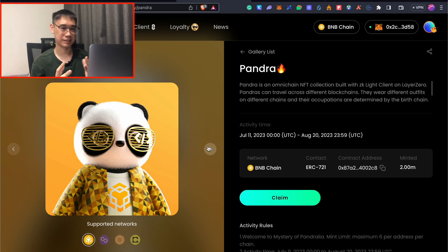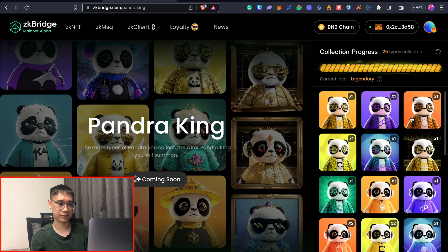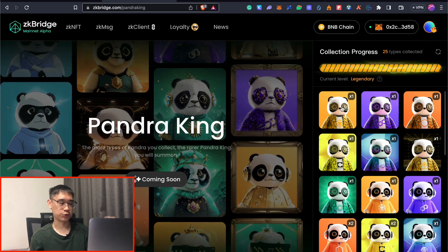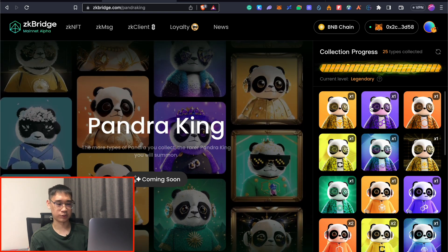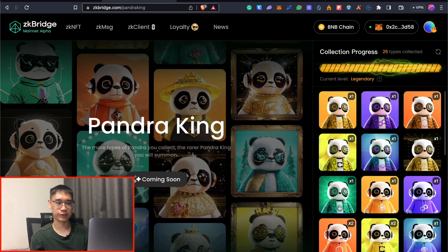The main idea behind this campaign is to mint these NFTs. There are four main types found on four different networks: the BNB Smart Chain, the Polygon Network, the Core Network, and the Salo Network. You also need to bridge these NFTs to different networks. For example, this is the Pandra NFT on the BNB Smart Chain, and I used the Polyhedra Bridge to send these NFTs to other networks including Polygon, Core, Salo, as well as the Combo and OPBNB testnets and the Mental Network.